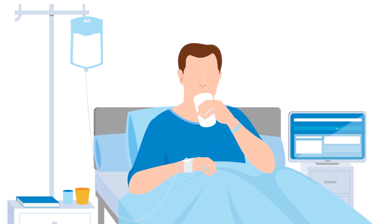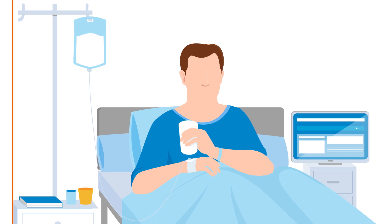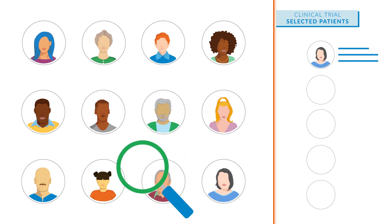Imagine faster patient access to medicines and improved health outcomes. Eighty percent of clinical trials are delayed because it can take a long time to find and enroll patients for clinical studies.